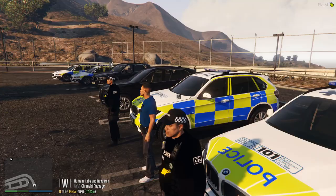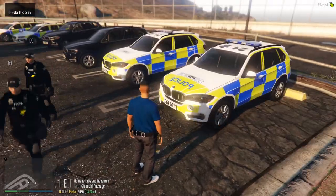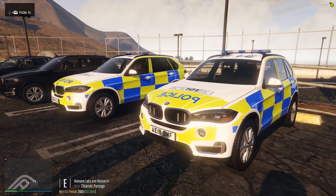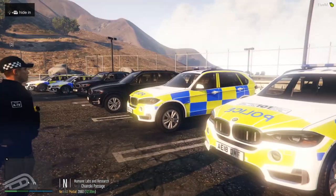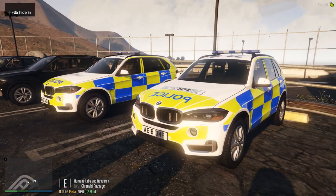I'll hand you over to Inspector Andrews, who'll be telling us about two of the finest vehicles in the fleet in my opinion, which is the X5s. So as you can see we have two BMW X5s — one a 14 plate and one an 18 plate. The difference between them is that one has the newer Justice light bar and one has the old Stella light bar.